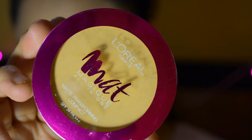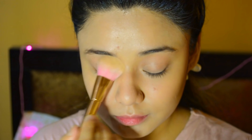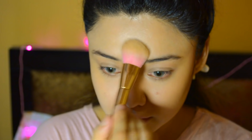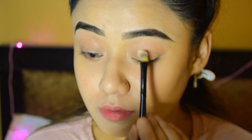I am using the L'Oreal Matte Magique compact powder in shade Nude Vanilla to set everything. Then I am applying it with a brush from Amazon — I don't know the brand name but it comes in a set for around 500-600 rupees total. My eyebrows are done off camera.